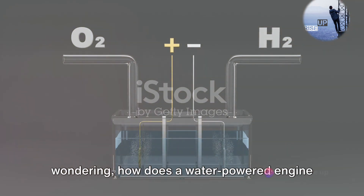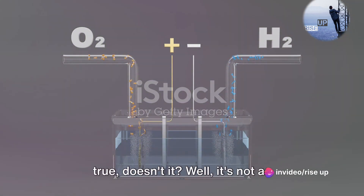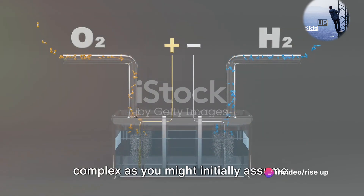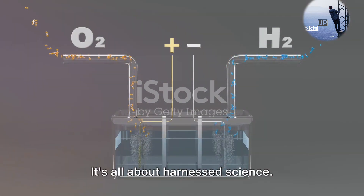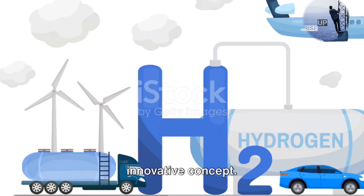Now, you might be scratching your head wondering, how does a water-powered engine work? The concept seems too good to be true, doesn't it? Well, it's not as complex as you might initially assume. It's all about harnessed science. Let's pull back the curtain on this innovative concept.